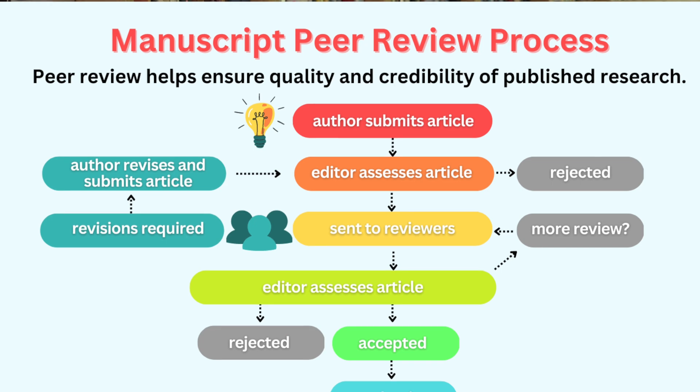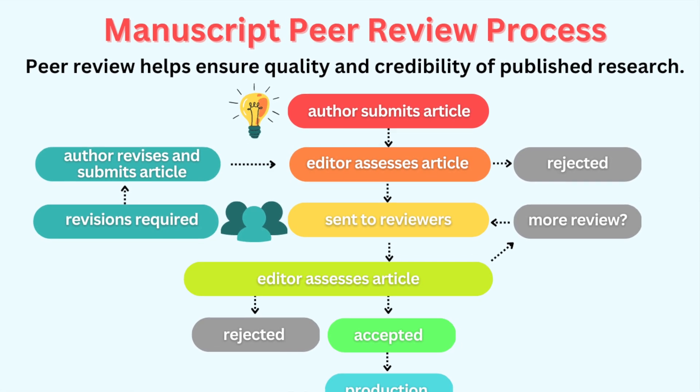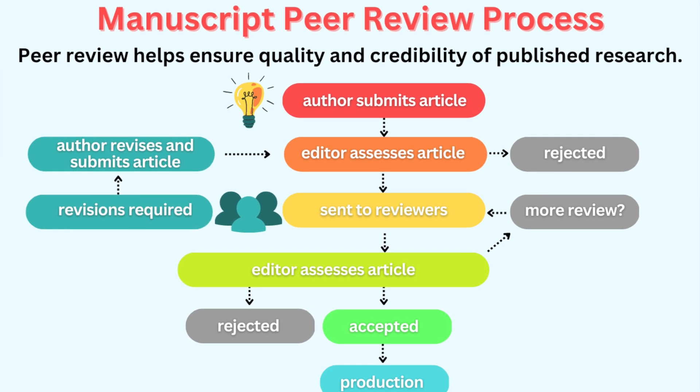Before I explain what a registered report is, let's understand the traditional research process. Typically, researchers conduct a study, analyze the results, and then submit their findings to a journal after they've learned about the results.